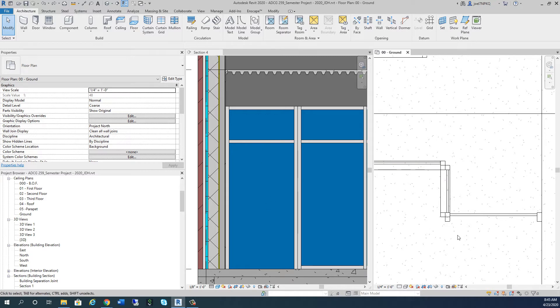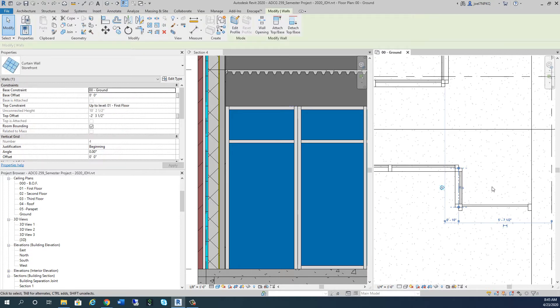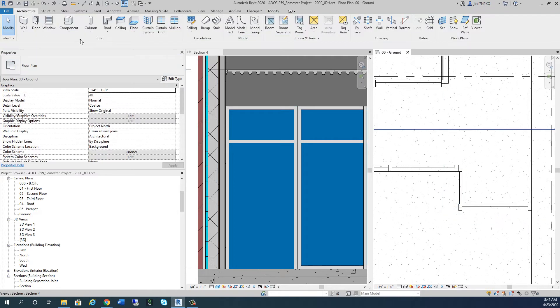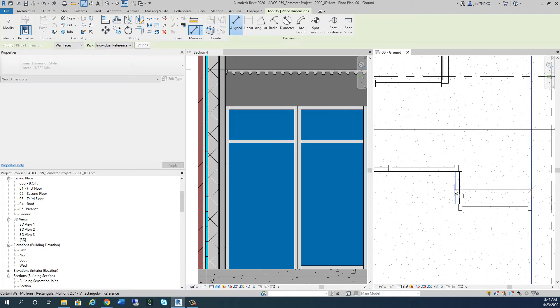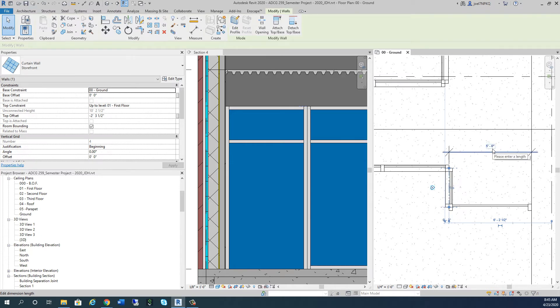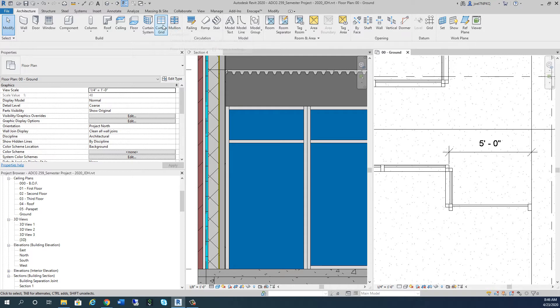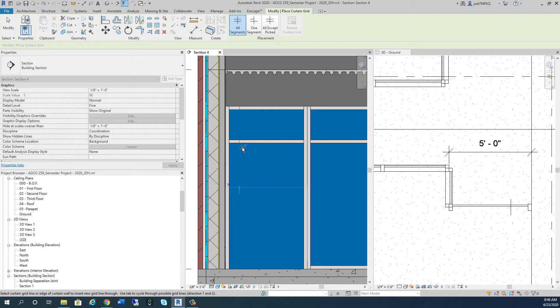To accommodate that space so we get the three-foot door we're looking for, there's a corner mullion right there. I'll put a dimension on that space - from the face of that wall to the center here - that's four foot five. Let me click on it and make this a nice even five feet. Now that's five feet there, so I have a little more space to place my door where I want it.